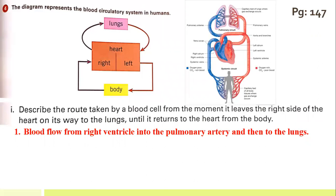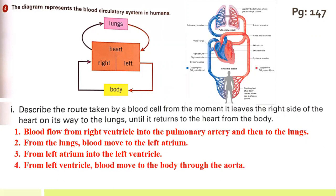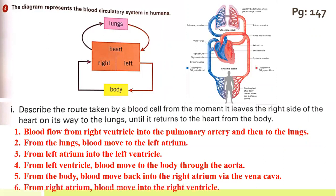From the lungs, blood moves to the left atrium. From the left atrium it moves into the left ventricle. From the left ventricle, blood moves into the body through the aorta, the largest artery of the body. From the body, blood moves back into the right atrium via the largest vein of the body, called the vena cava. From the right atrium, blood moves into the right ventricle — completing the full cycle.